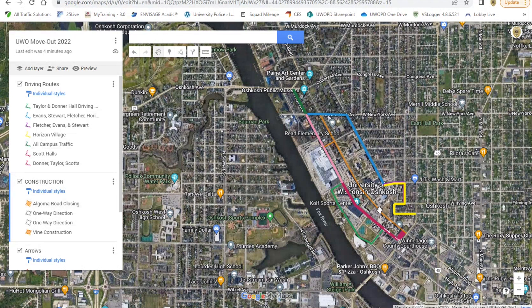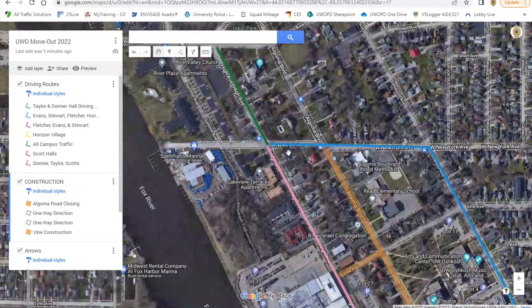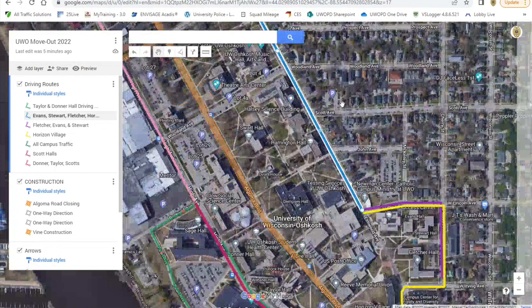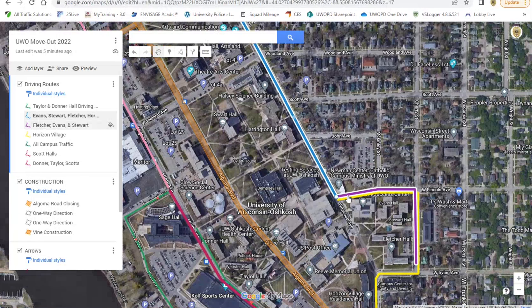Right now High Avenue is basically the main thoroughfare of two-way traffic through campus, so you would come in on High Avenue. If you're going to Evans, Stewart, Fletcher, or Horizon, you would take West New York and then take a right on Elmwood Avenue, and you can follow this blue line here until you get to this point where it breaks off.